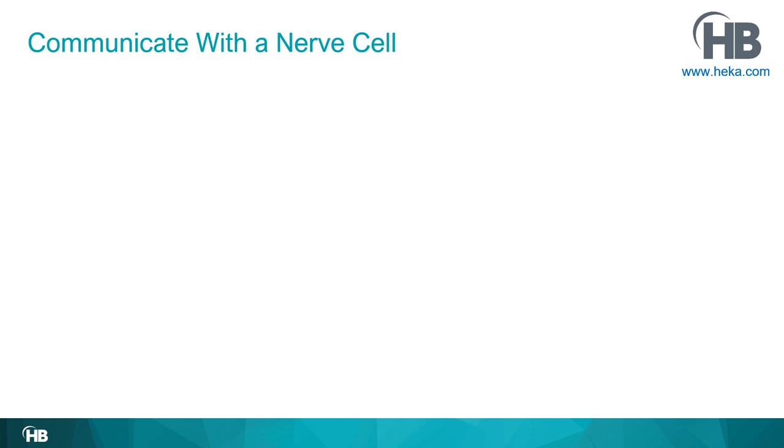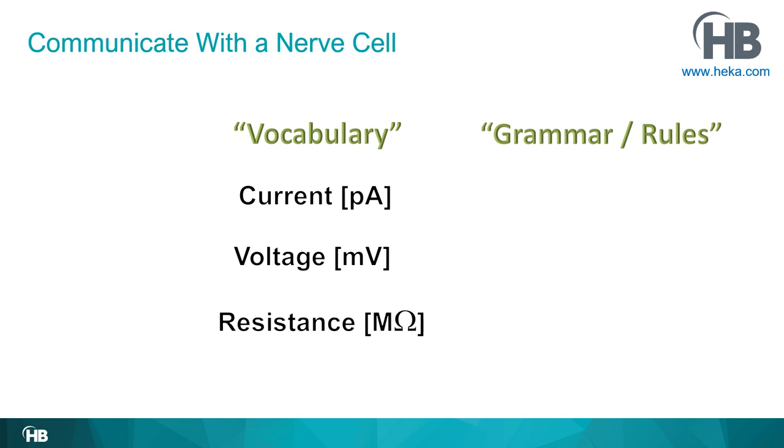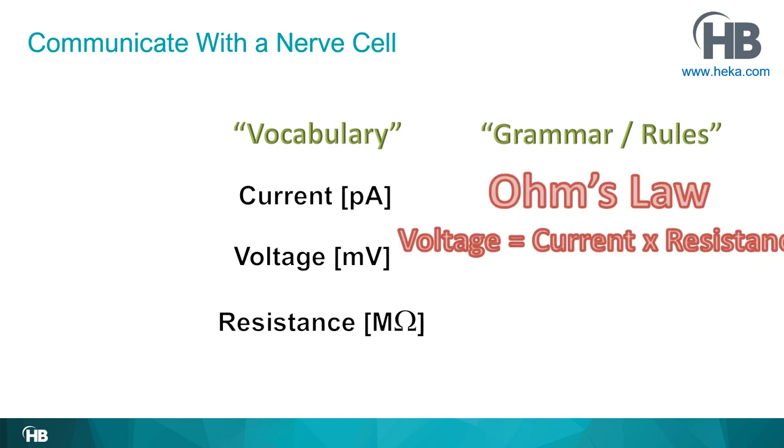How can we communicate with a nerve cell? You need to speak the same language as what you want to communicate with. Nerve cells communicate with electricity — and we know electricity. The vocabulary of electricity includes parameters like current, voltage, and resistance. But single values need a rule or grammar to make sense of them, and that would be Ohm's law.